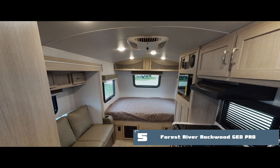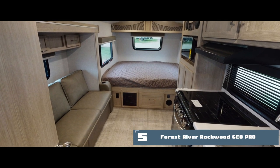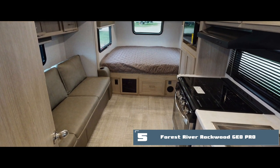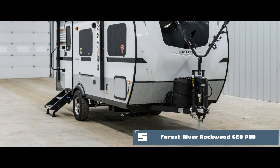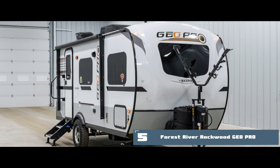Bottom line: it includes a nice decent-sized bed, a kitchen, storage and entertainment center. It has an external storage area, and dinettes are also featured in some models, even as a slide-out.